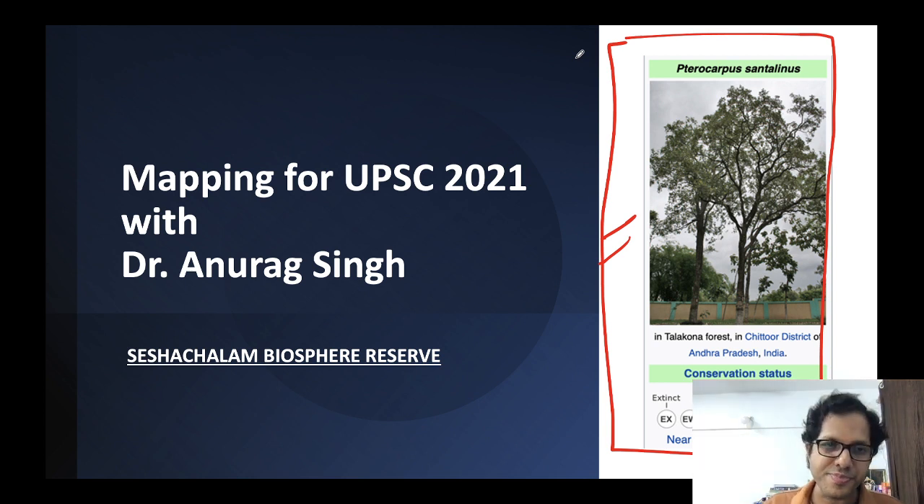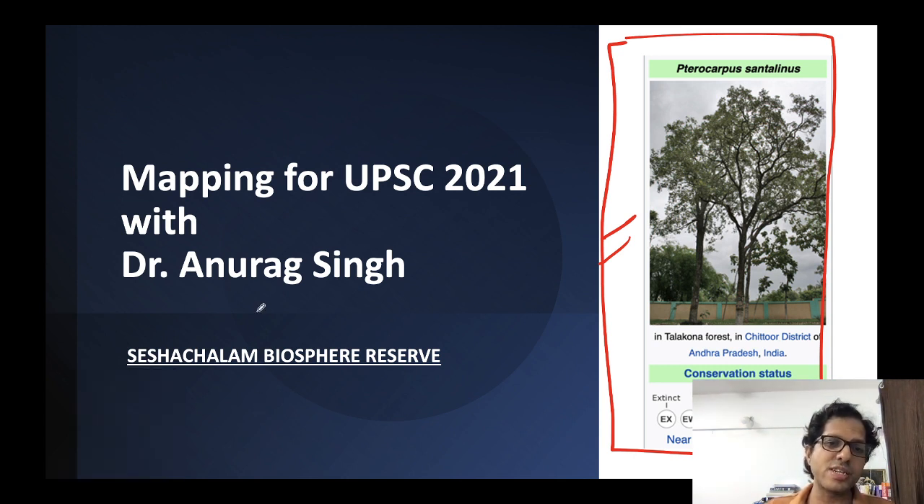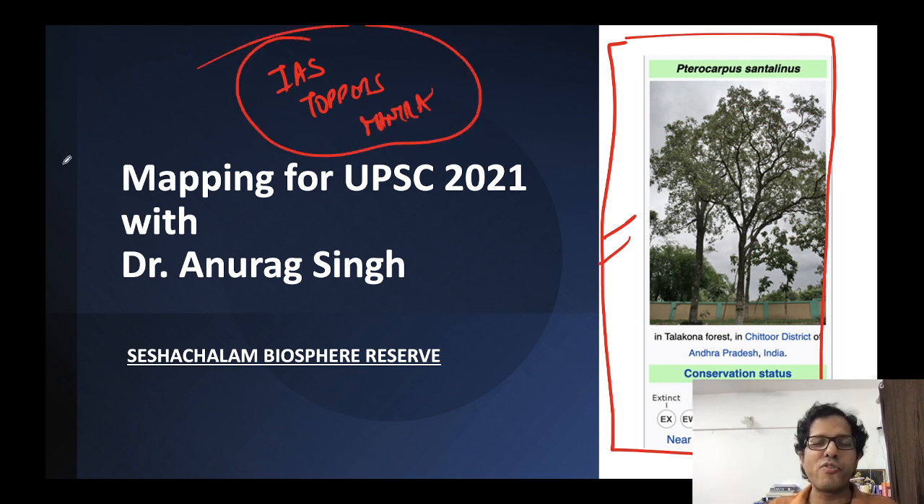To get the free PDF, join our Telegram channel IAS Toppers Mantra. We have already uploaded 11–12 videos in this series and have covered more than 11 Biosphere Reserves of India. Seven to eight more are left and we will cover them in the next couple of days.